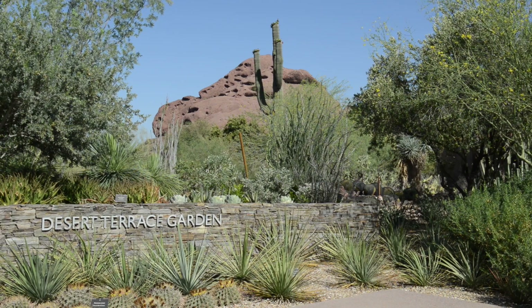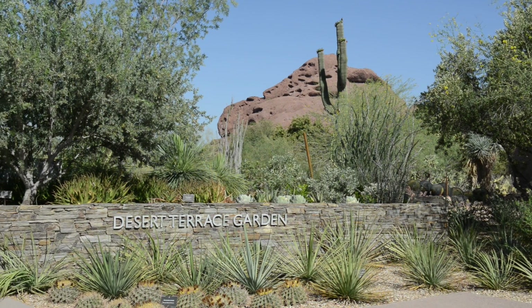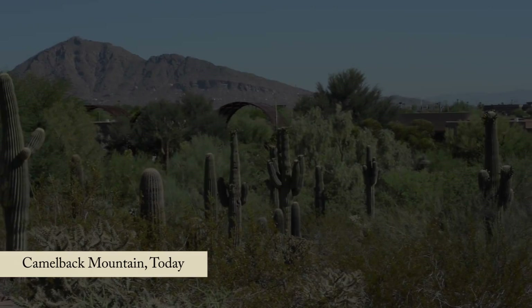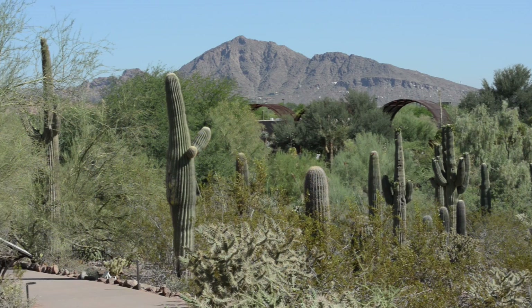The garden was founded in 1939 by a group of concerned residents here in the desert who loved the desert and particularly loved the flora of the desert, and they were getting very concerned by the development that they saw happening around the valley at that time.